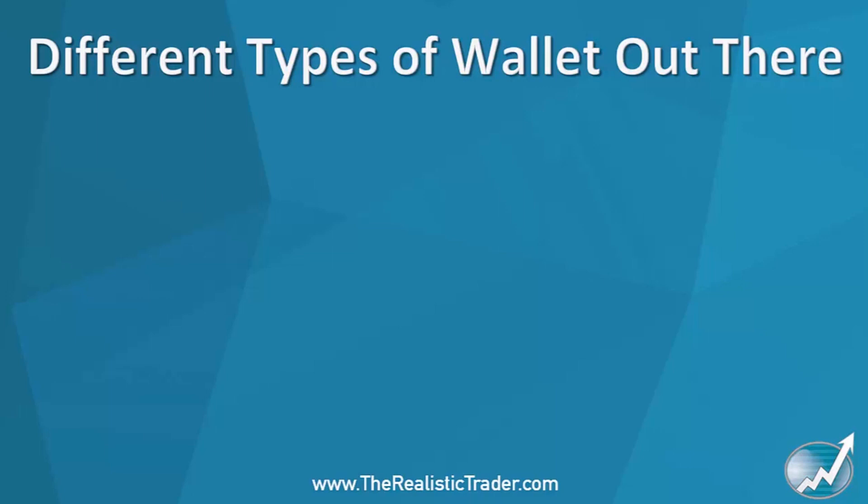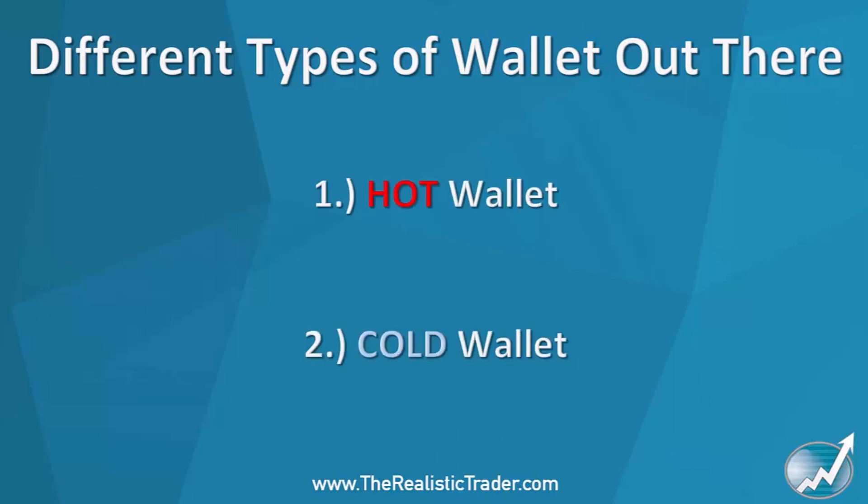There are different types of wallets out there. A wallet is basically something which you hold and store your cryptocurrencies in. There are two main types: a hot wallet and a cold wallet.